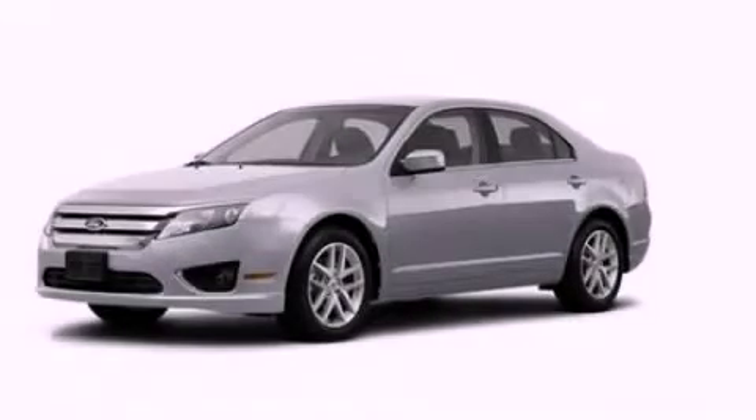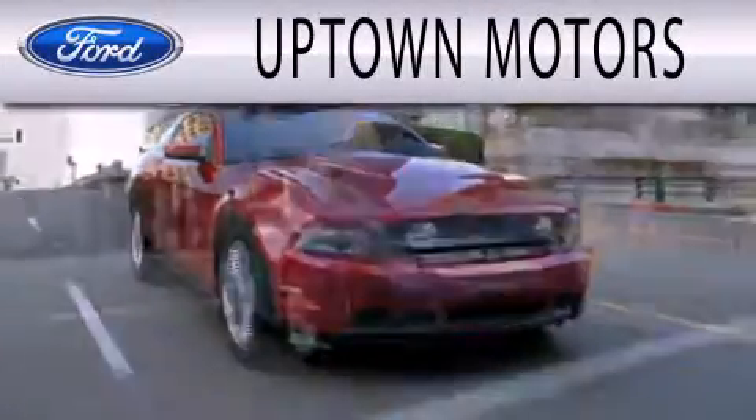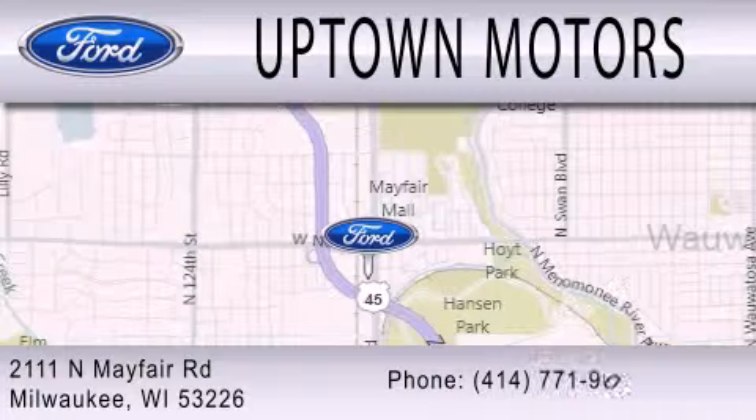Contact us today and schedule your opportunity to see this vehicle in person. Uptown Motors is dedicated to doing everything possible to ensure that the experience you have selecting your next vehicle is as pleasant as possible. We are located at 2111 North Mayfair Road in Milwaukee.